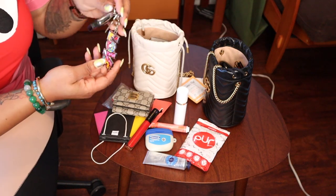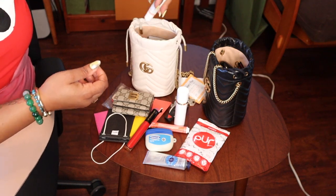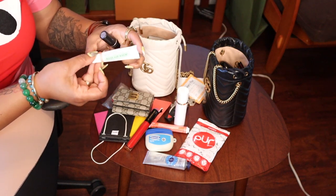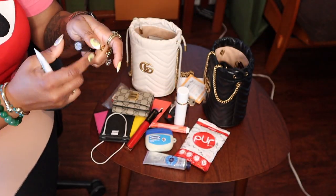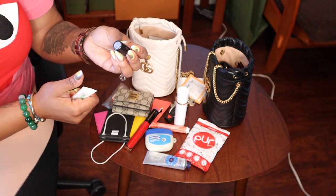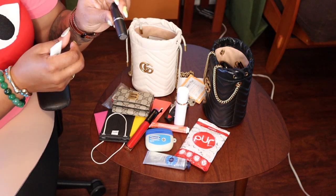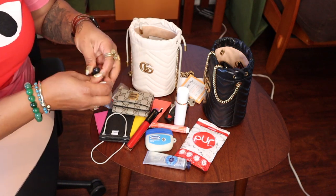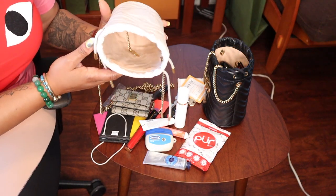I have my keys. And I have that Mario Badescu Rose Lip Balm — favorite. I also have MAC lipstick, because you put the lipstick under and add the gloss. This is Ruby Woo. And that's it — that is what fits in my bag.